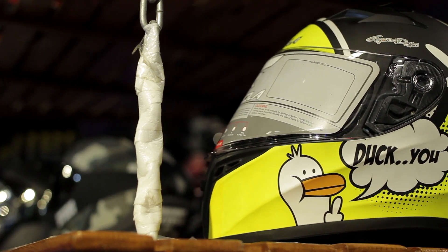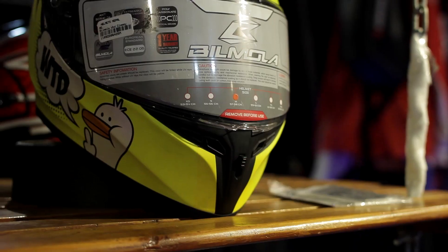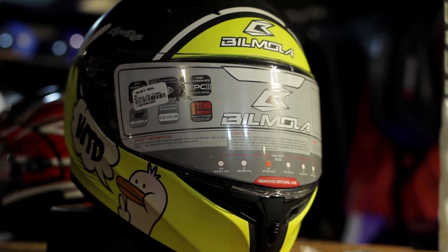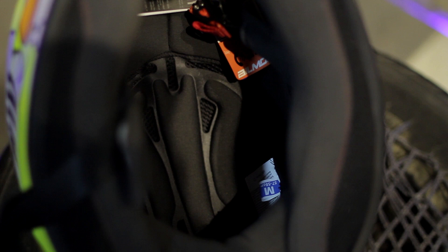However, if you are someone who loves to flaunt your style, then the Bilmola Velos is the right choice for you. It comes at Rs.10,500 and there are no compromises with shock-resistant thermoplastic silk and super comfortable interior liners. This is a helmet you won't regret having in your collection.